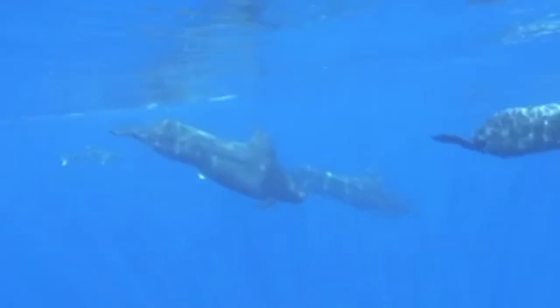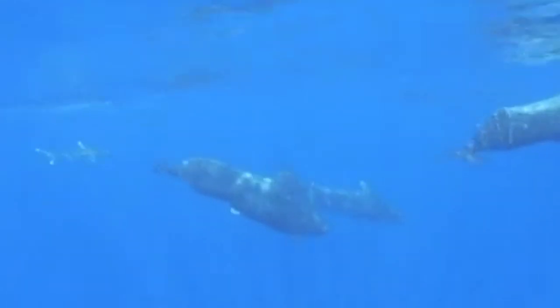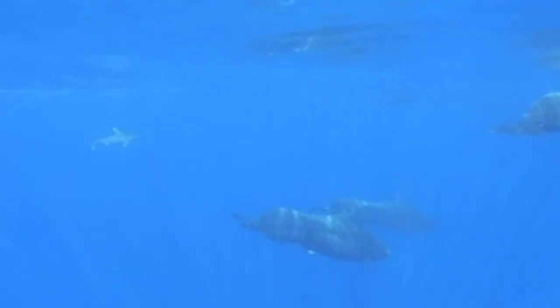Oceanic White-tips are often found hanging around with pods of pilot whales, a cetacean species that has a very similar geographic range to the sharks. Scientists aren't 100% sure why the two species hang around together, but they think it's got something to do with prey. Both pilot whales and Oceanic White-tips love feeding on squid, so it's thought that the sharks hang around pilot whales because they're particularly good at finding squid. Using their echolocation, pilot whales can fairly easily find dense aggregations of squid at depth, which means Oceanic White-tips can just hang around, wait for them to locate the squid, and swoop in for an easy meal. Pretty cool, right?